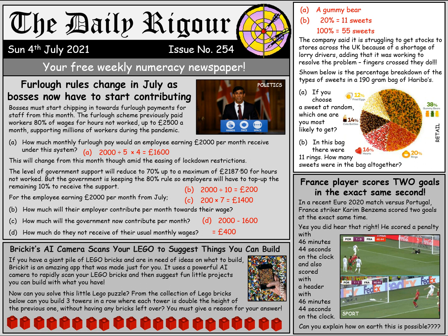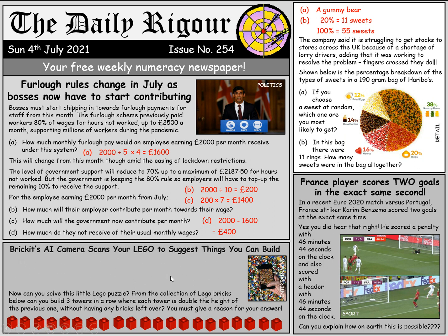On to our entertainment story. Some of these apps that are invented completely blow my mind. We've now got an AI camera that when you scan your bricks, it then suggests what you can build with those bricks. We've got a wee Lego-themed puzzle for you here. Can we build three towers in a row, where each tower is double the height of the previous one, without having any bricks left over?